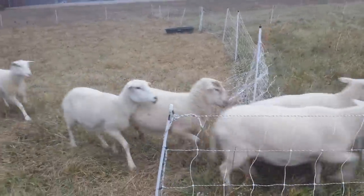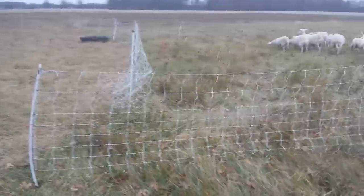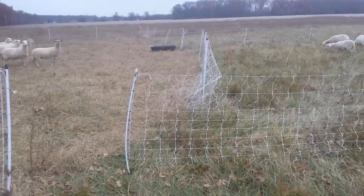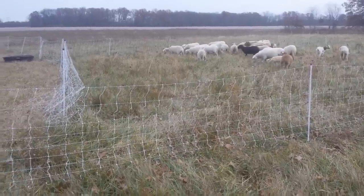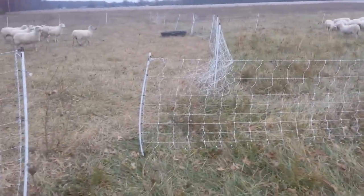You can see some lambs jumping — woohoo! They're so cool. I only give them one section to go through, which gives me an easier time to view them and make sure they're not showing any symptoms of parasites or limping or anything like that.